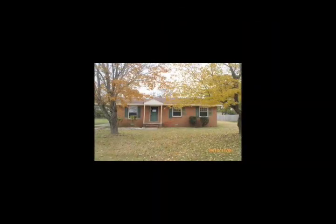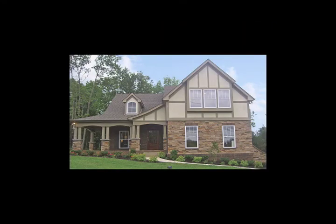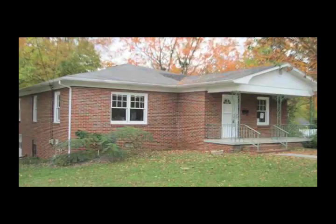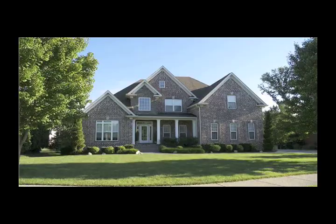Every home is unique, but we can go into any home, any style, any age, any size, and do this work — making your home more efficient, more comfortable, and more healthy.